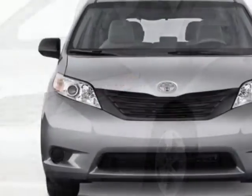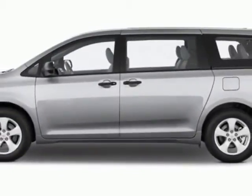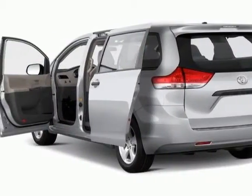This vehicle gets an estimated 18 miles per gallon in the city and an estimated 24 on the highway. This Sienna boasts a 3.5 liter engine and has a 6 speed automatic transmission.